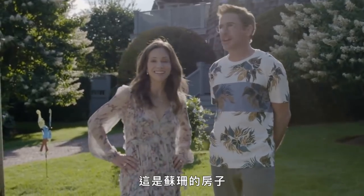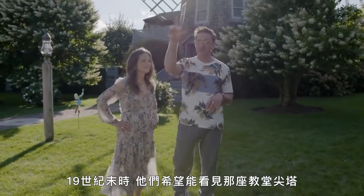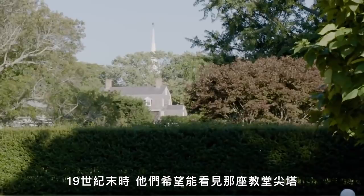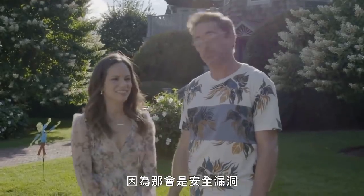Hi, we're the Downies. This is Susan's house. The reason it's situated exactly where it is is because they wanted to be able to see that church spire back in the late 19th century. I can't tell you which direction we are from the church because that would be a security breach. Please come in.